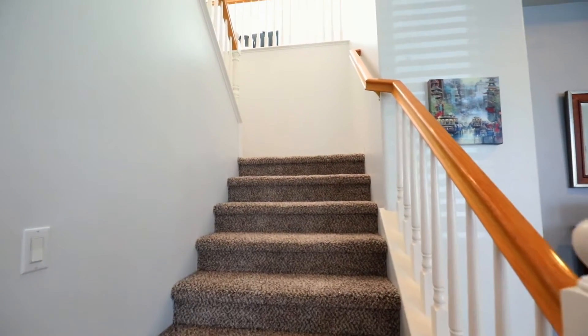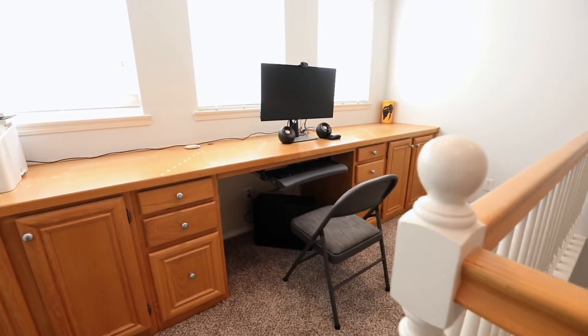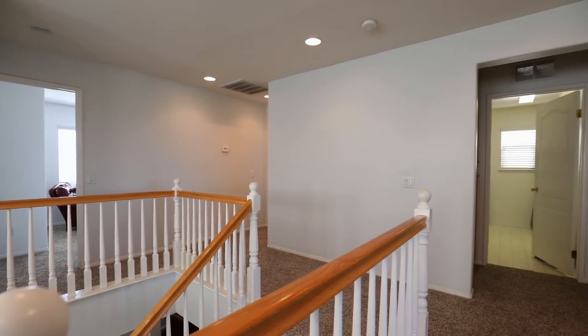Upstairs, your eye is drawn to the new carpet and built-in desk area. There are spacious secondary bedrooms, a laundry room with sink and a dual vanity bathroom.